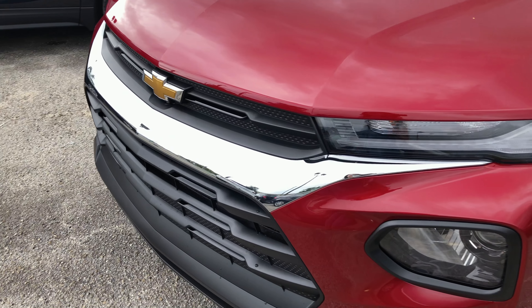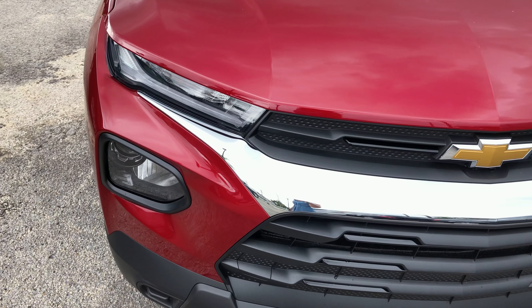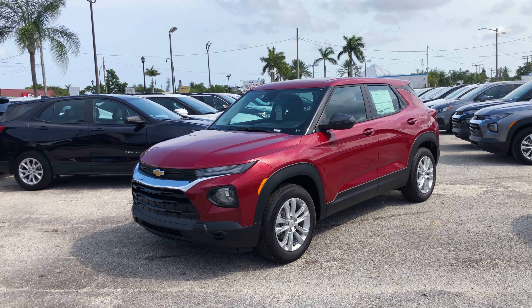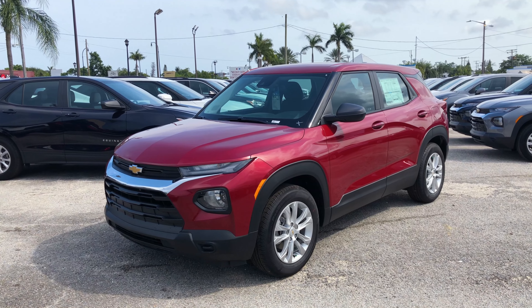Quem não pode ter o Blazer, compre o Trailblazer — é o filhotinho, uma gracinha. Eu curti demais. O preço final dele: 22.990 dólares.